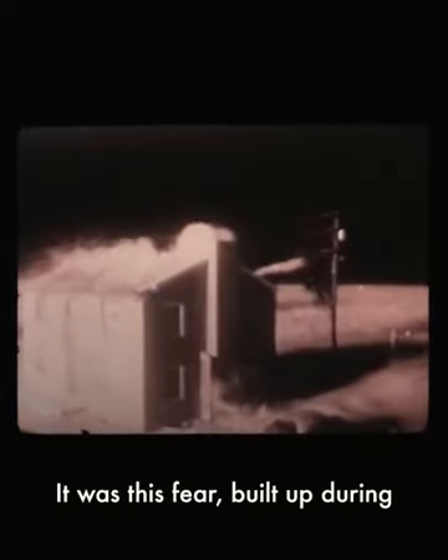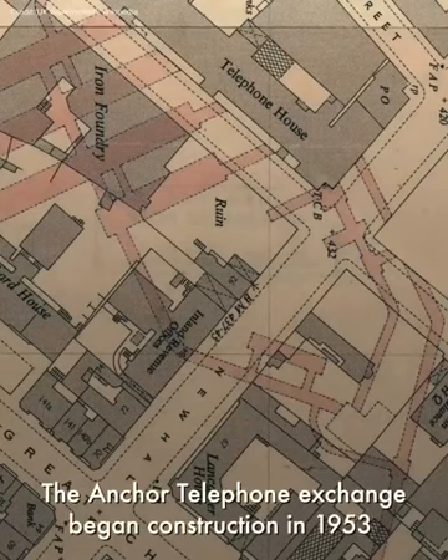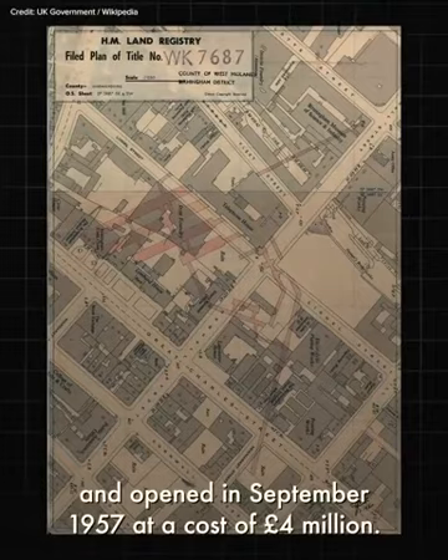It was this fear, built up during the tensions of the Cold War, that prompted the project's creation. The Anchor Telephone Exchange began construction in 1953 and opened in September 1957 at a cost of £4 million.